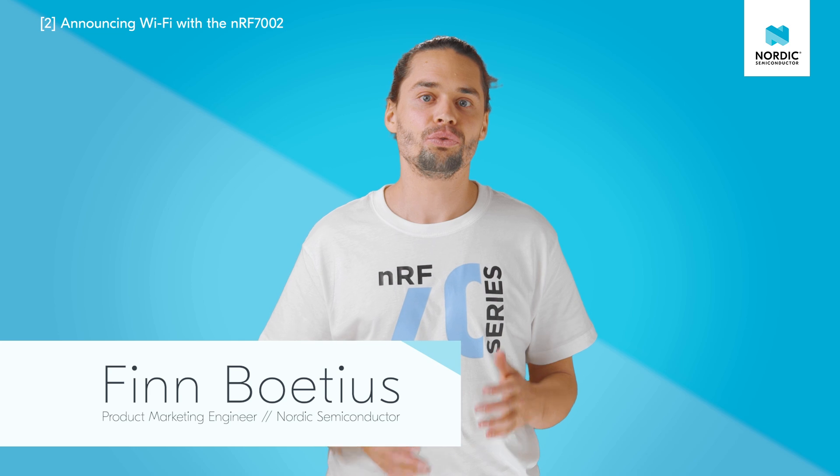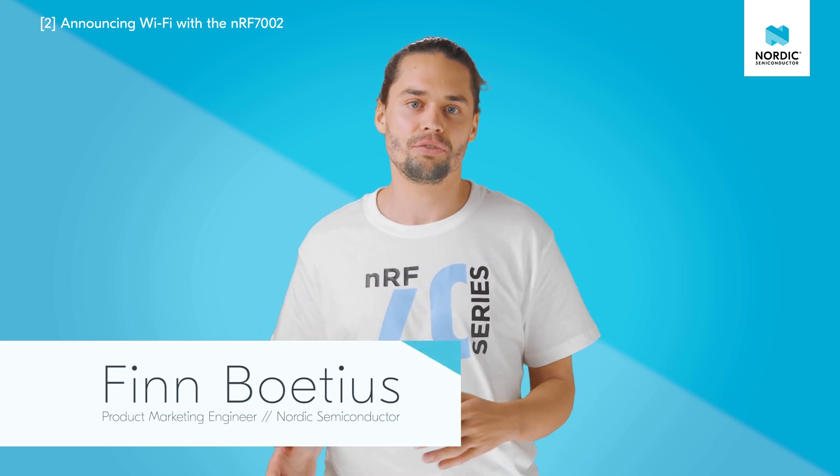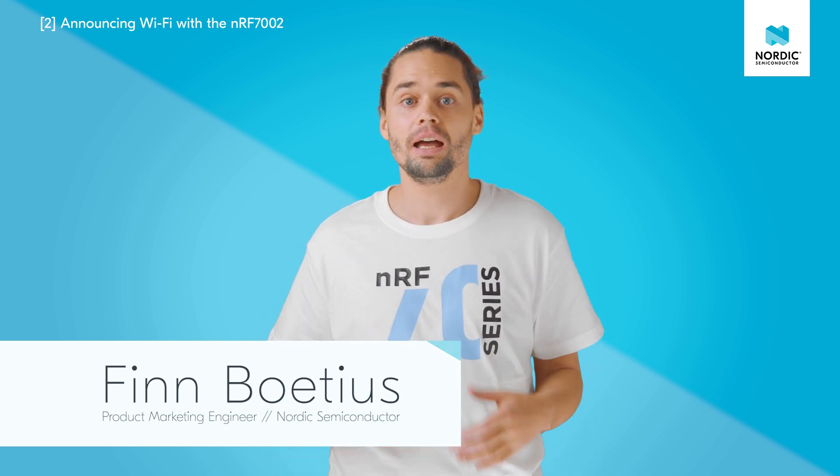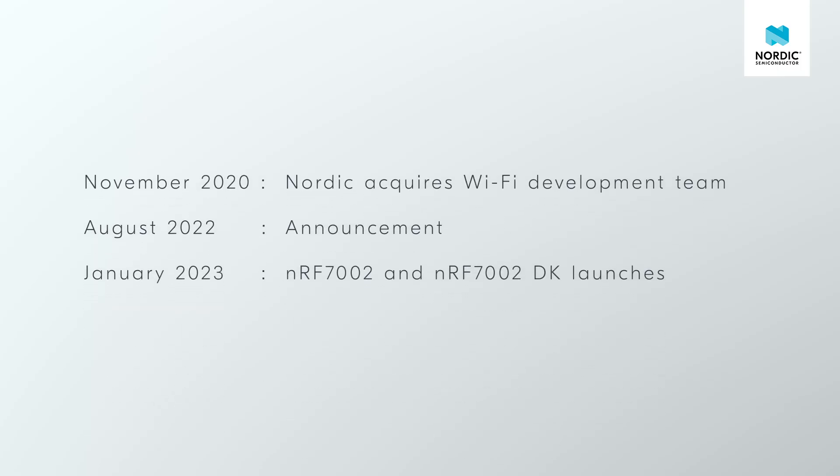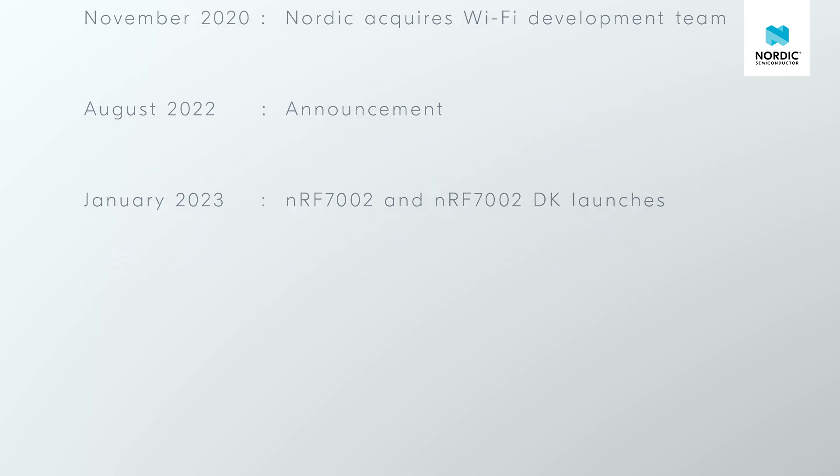Sometime in late 2022 you might have heard me announce exciting news: for a long time our customers had asked us for Wi-Fi and we had listened. Now I want to take you on a journey of what we have done since then and how we improved our Wi-Fi solution to support you. The sources and links to everything I talk about here are in the comments if you want to learn more.